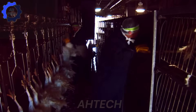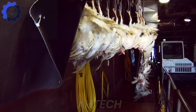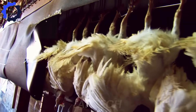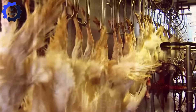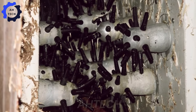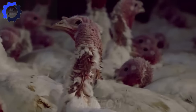Sustainable practices such as waste management and eco-friendly production methods are widely adopted to minimize environmental impacts. These efforts align with consumer demand for responsibly sourced, high-quality poultry. The processing line utilizes advanced machinery for steps like defeathering, where birds are dipped in temperature-controlled water baths to loosen feathers before automated systems remove them efficiently.